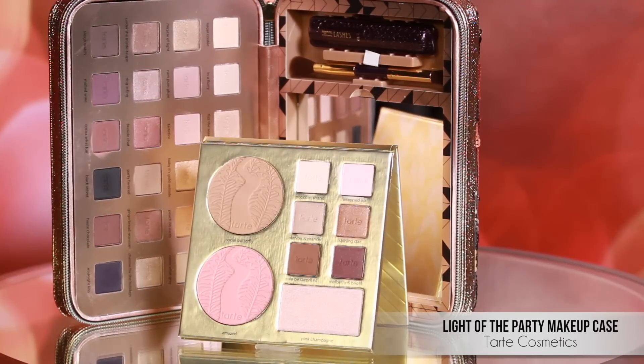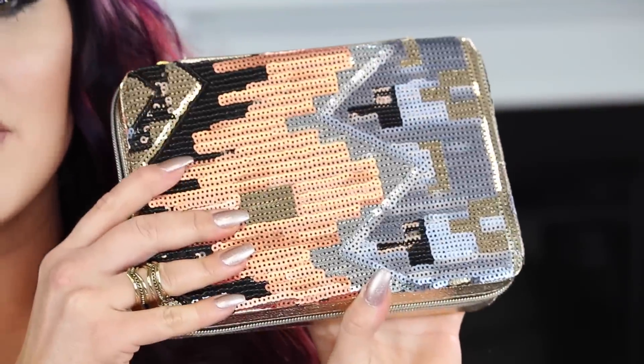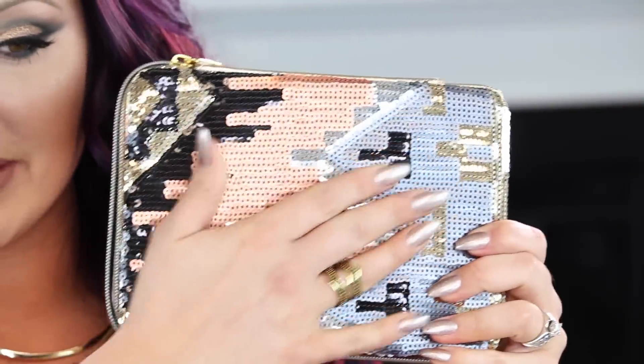This is the Tarte Light of the Party Collector's Makeup Case. I love the packaging on this one — I love how it has the sequins, it's really cool and different. It has kind of an Aztec-type pattern. I love that it's a case that zips up. Tarte always does an amazing job with their packaging. Inside it has 24 shadows.